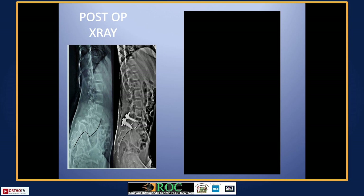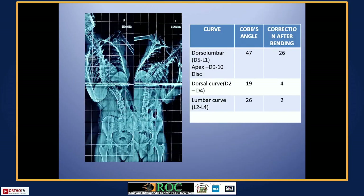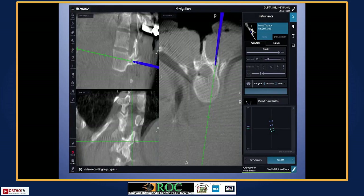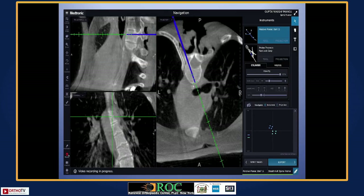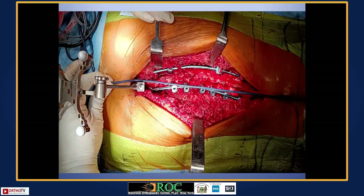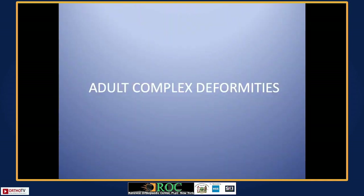We are very happy with the outcome — there is complete posterior decompression of all routes, both exiting and traversing. We could reduce it well and this girl is walking very comfortably. For adolescent deformities, this is a very good tool. Apical pedicles especially — we can place very accurate screws. Derotation forces can be used and you can reduce the number of levels. The longer length of screws really helps in derotation.